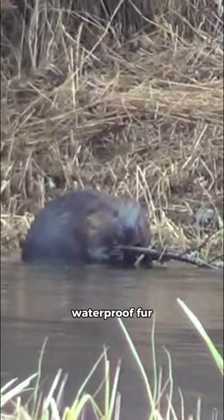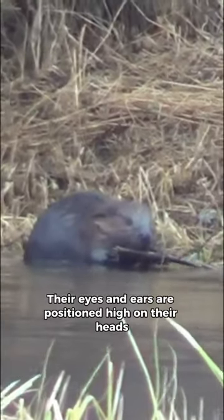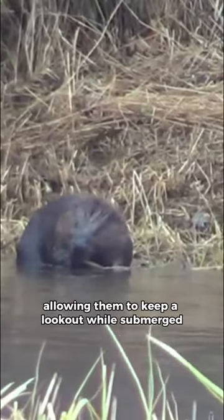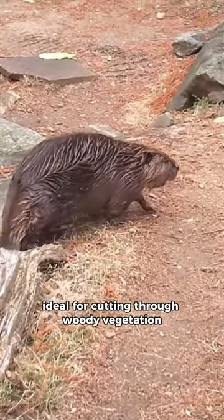Beavers have dense, waterproof fur. Their eyes and ears are positioned high on their heads, allowing them to keep a lookout while submerged. And their large, sharp incisors are ideal for cutting through woody vegetation.